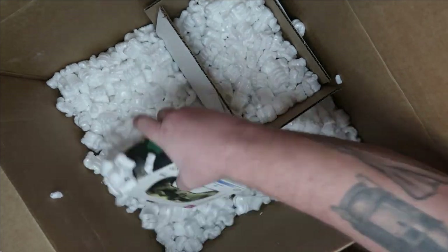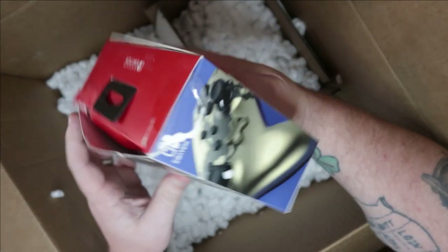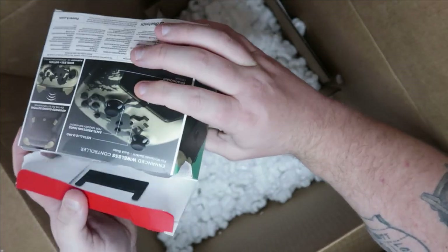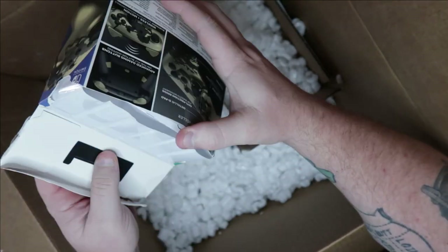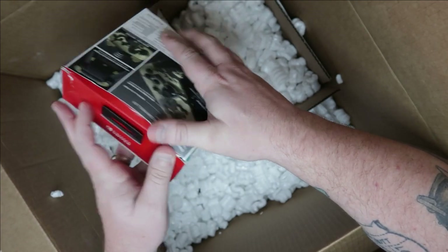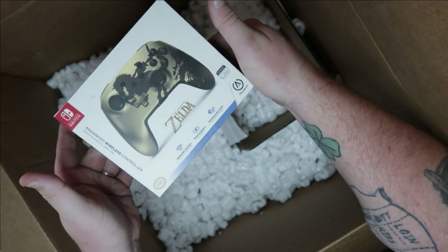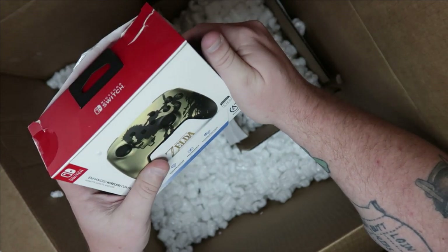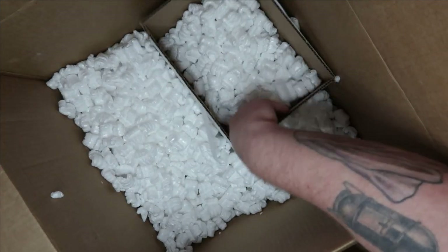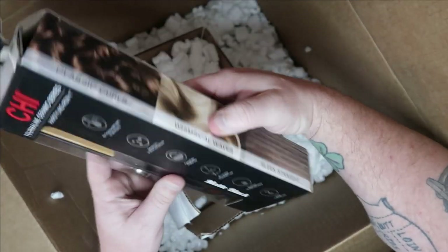There's all sorts of stuff hiding down in here. Oh! A Legend of Zelda — that's a Nintendo Switch controller. We don't have a Nintendo Switch, but if all the pieces are here, those run about $60 for a controller. This will definitely be going on eBay — even if I get half of what it's worth, that's a pretty good deal.